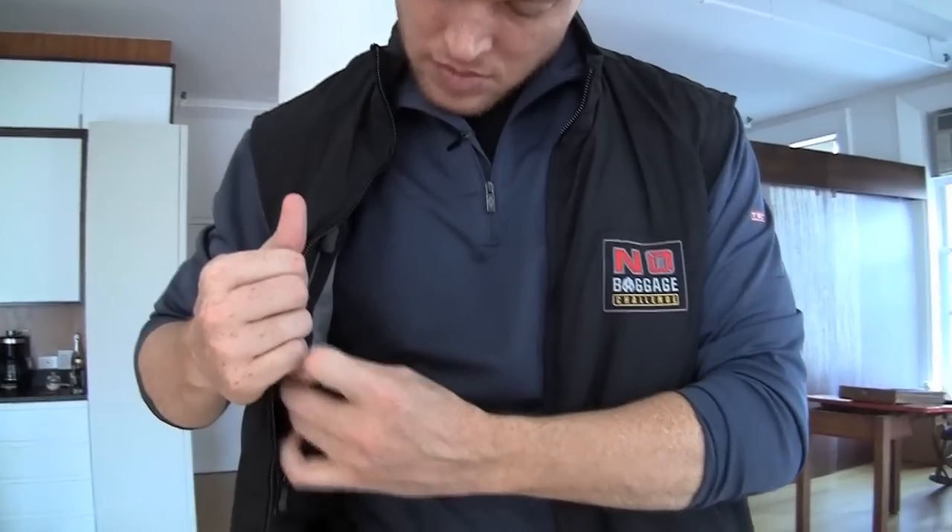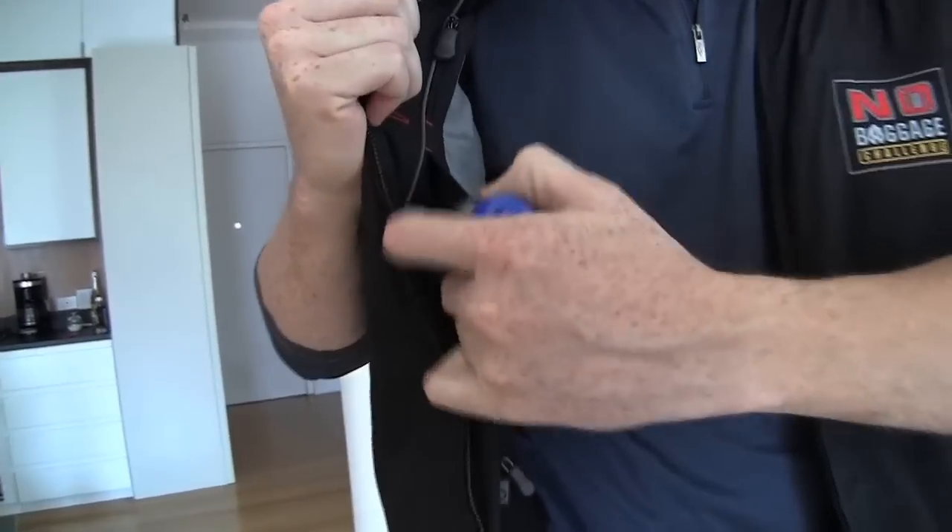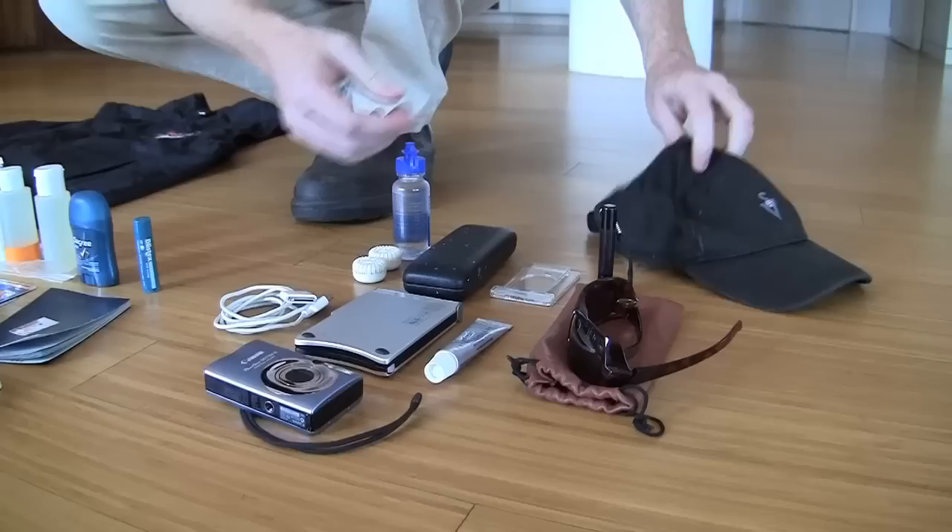Toothpaste is sort of an extra — I can borrow it, but I'm going to bring it in this situation because it's a really small tube. I also have glasses and contact solution. If I had a LASIK sponsor I could avoid this, but I don't. Also, to keep the sun off, I'm bringing sunglasses and a hat.